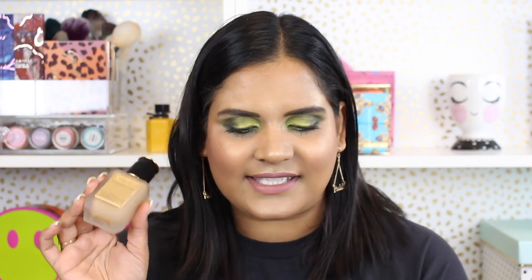Hi guys, welcome back to my channel! As you can tell from the title of this video, I am filming a first impressions on the Pat McGrath Skin Fetish Foundation. I bought the system, which includes the foundation, the primer, the powder, and the two makeup brushes. I paid $250, so there was a little bit of savings.